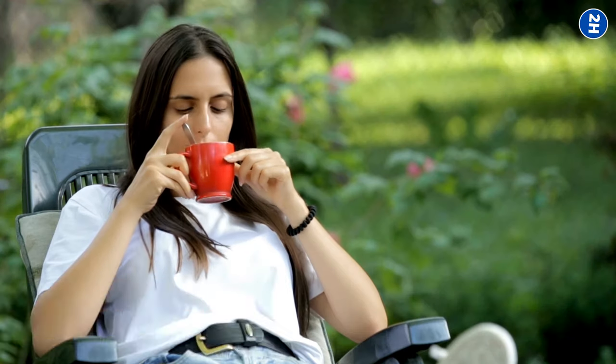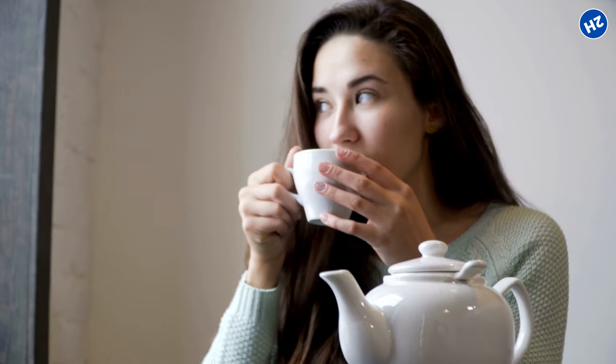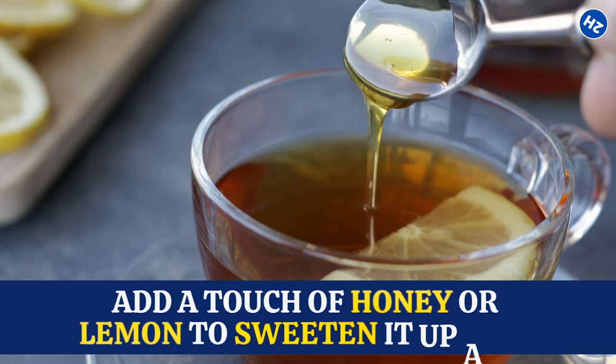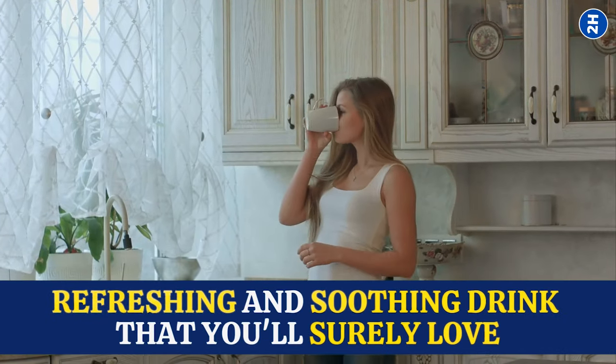As for the taste, celery seed tea has a unique flavor that's both earthy and slightly bitter. Some people enjoy it as is, while others like to add a touch of honey or lemon to sweeten it up. Either way, it's a refreshing and soothing drink you'll surely love.